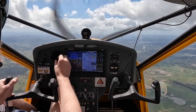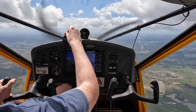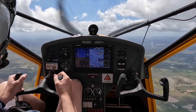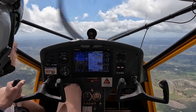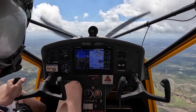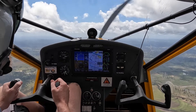We're doing 65 knots at the moment. Now we're doing 64 knots and we shall do some stalls. No throttle. 48 knots.